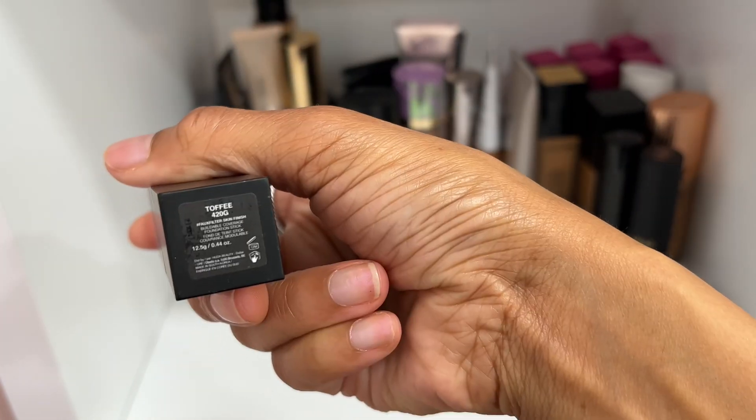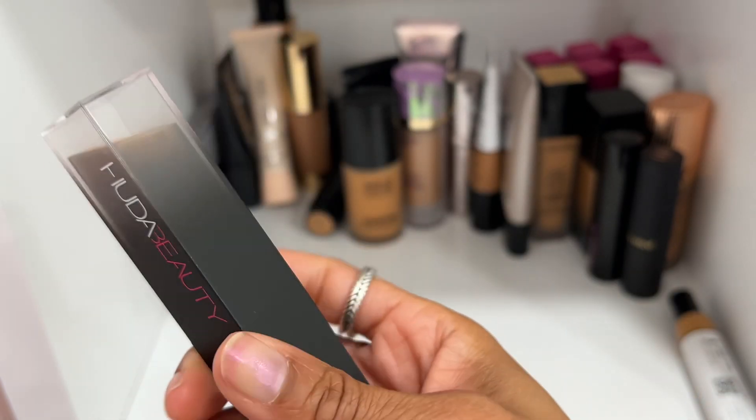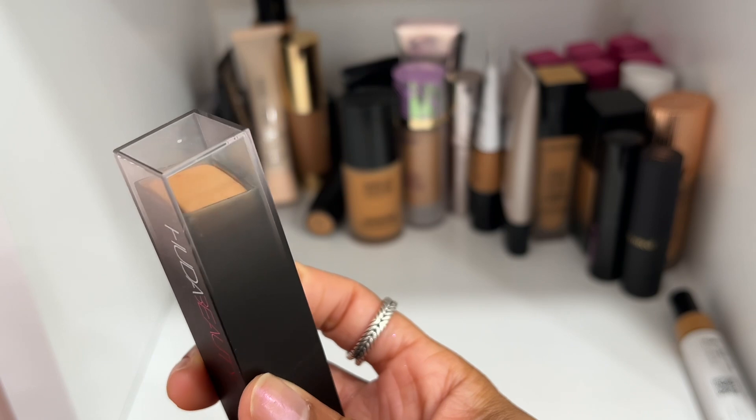The Huda Beauty Foundation Stick in shade Toffee 420G — I remember really enjoying this and gave it a very beautiful review and included it in favorites, so I'm going to keep this one.